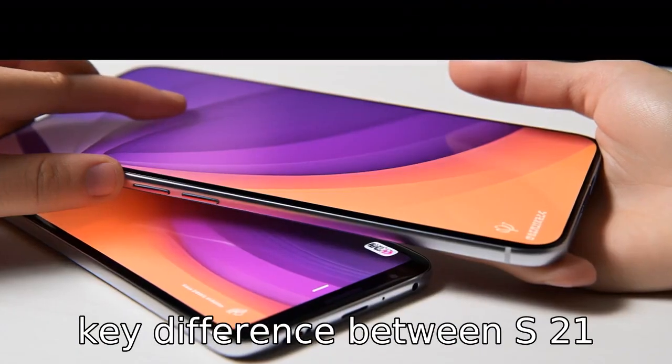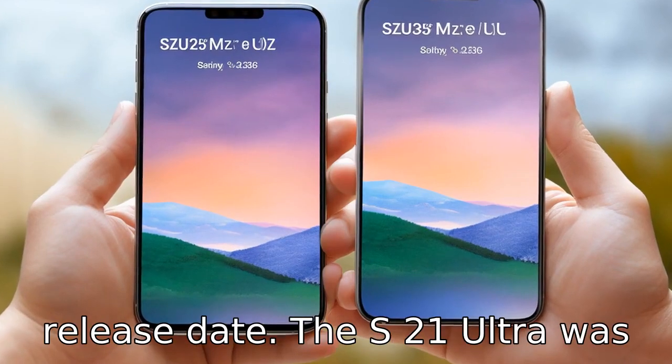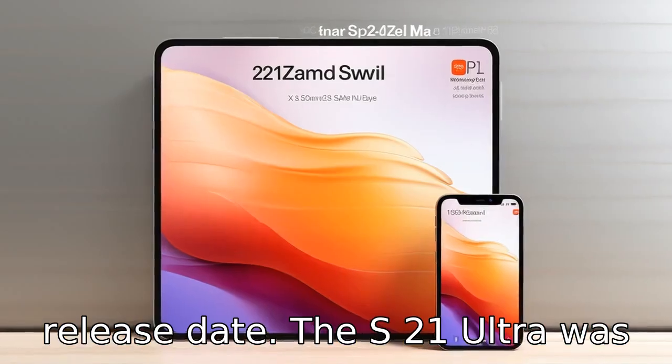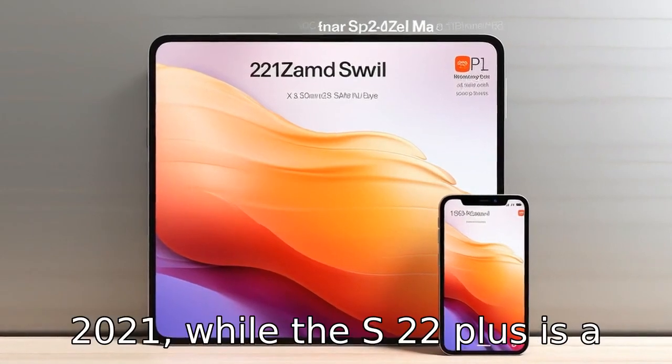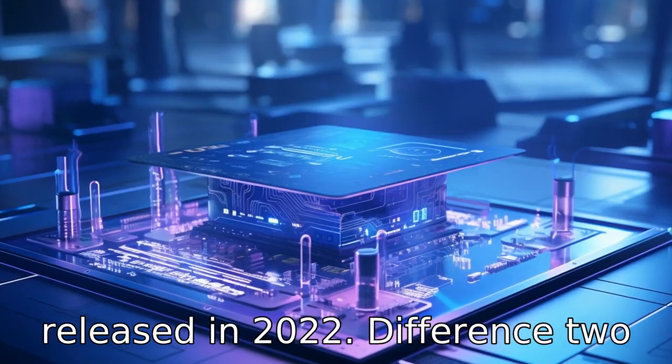Difference 1: The first key difference between the S21 Ultra and S22 Plus is their release date. The S21 Ultra was released earlier in January 2021, while the S22 Plus is a newer model, expected to be released in 2022.